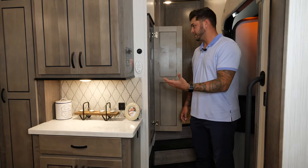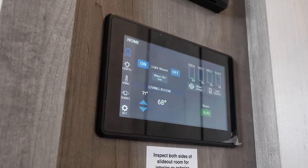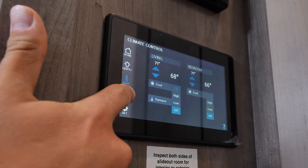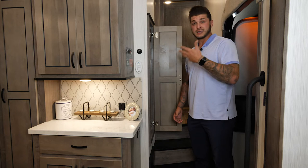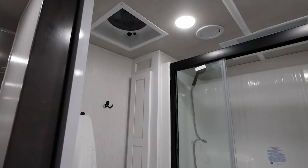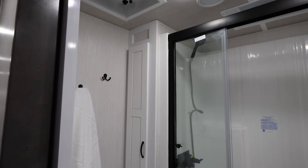As you come into this unit, you will see our touchscreen. This is a Firefly system — everything is controlled by the system. It's very simple: you download the app, type the pin in, and once you get onto the app you can customize your own pin. You can do everything from your phone as well, right from this panel.